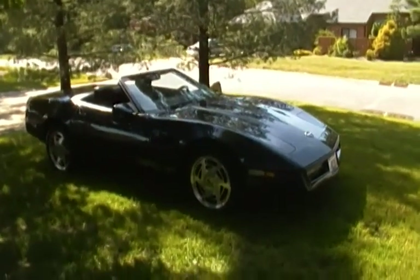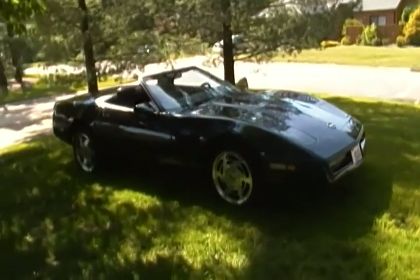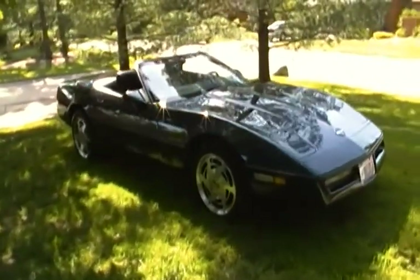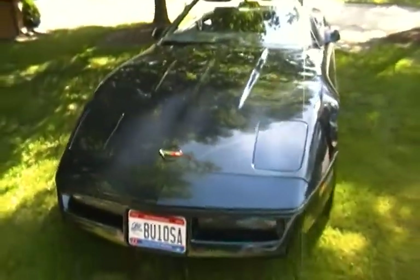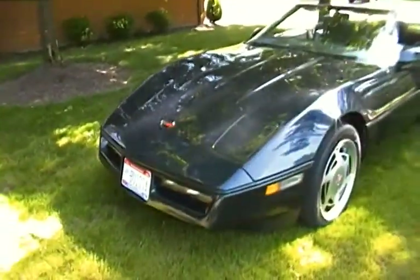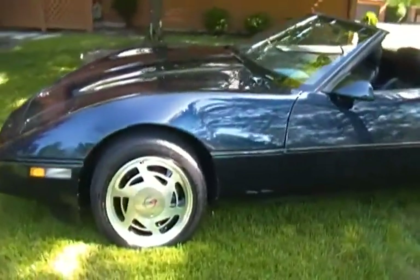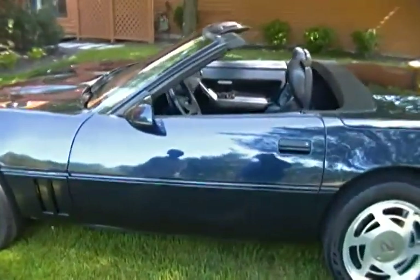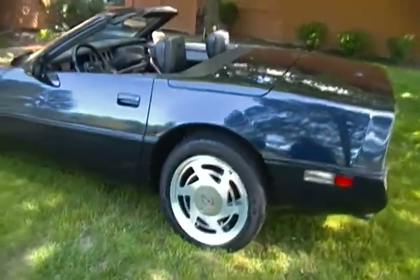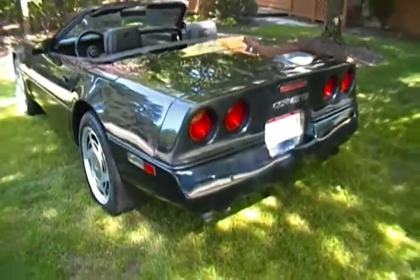This is a 1989 C4 Corvette convertible, six-speed, dark blue with black interior and black top. It has a stock 350 engine — everything is standard. Ultra clean car.